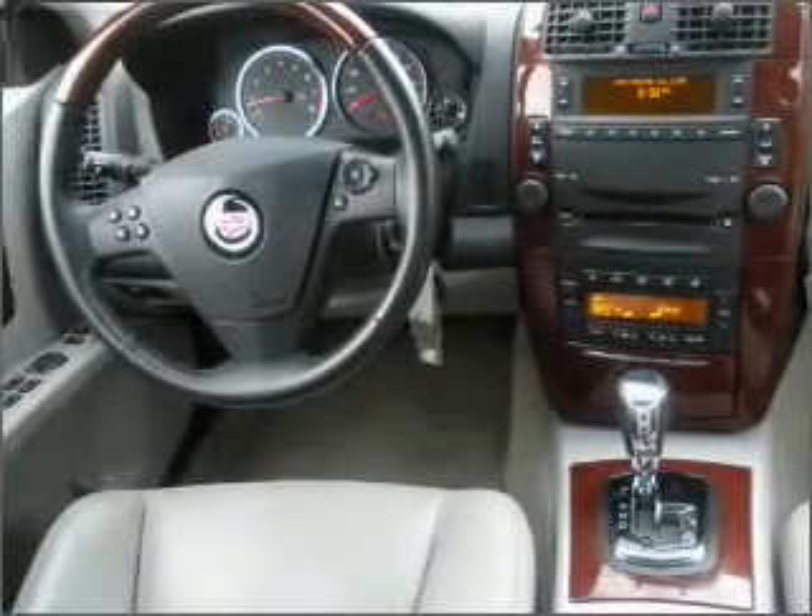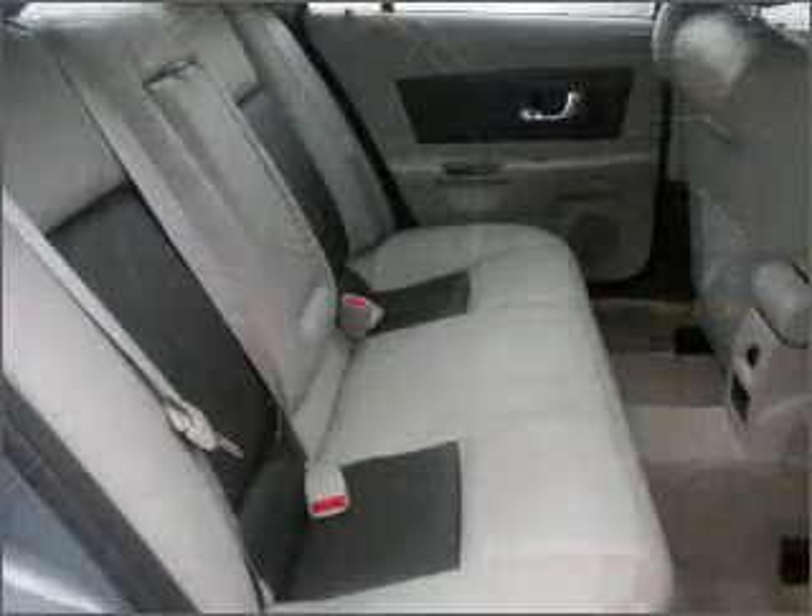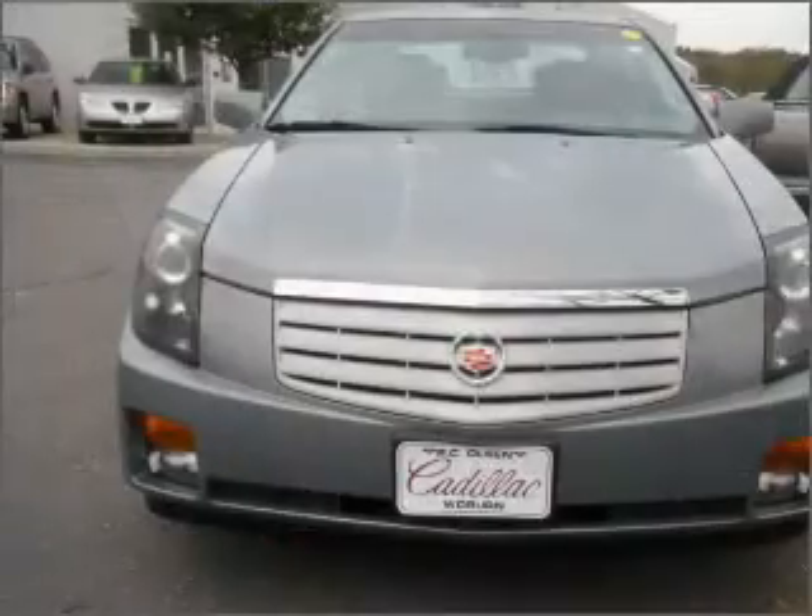For your peace of mind, this CTS also comes with the following safety features: Child Safety Locks, Fog Lamps, Daytime Running Lights.